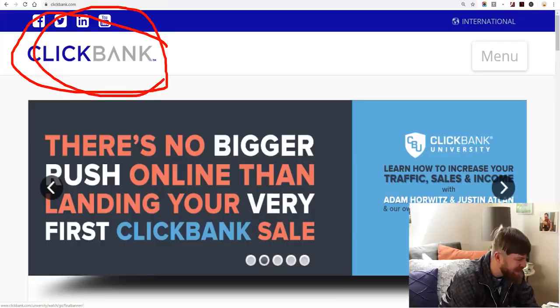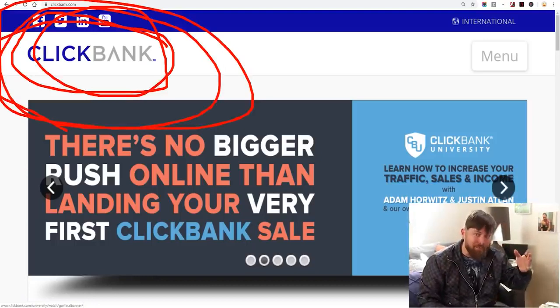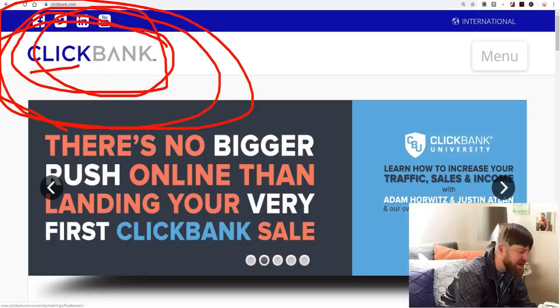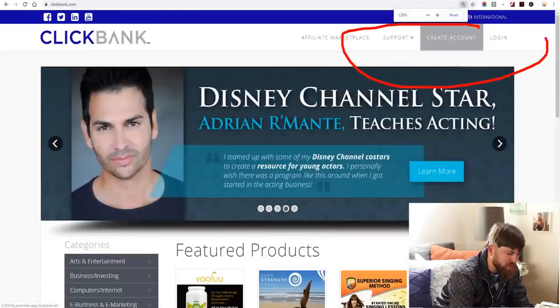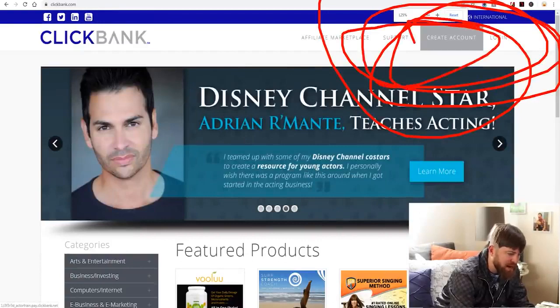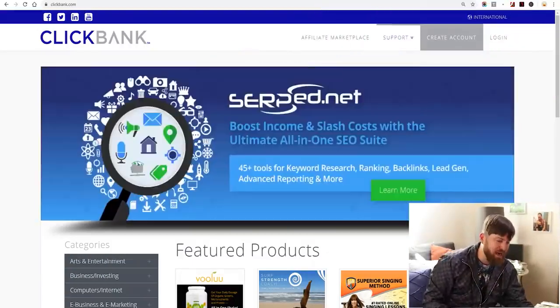The first thing we're going to do is go to a site called clickbank.com — not quick bank, not click bait — clickbank.com. You type that in, you go there, and what you want to do is sign up. You'll click 'Create an Account' right there and create an account with clickbank.com.